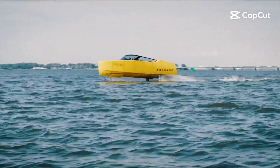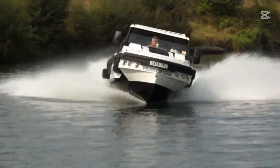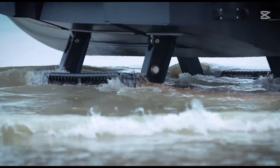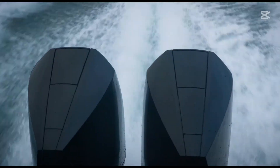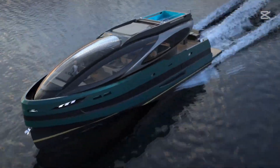Imagine a world where vehicles seamlessly blend cutting-edge technology with incredible versatility, blurring the lines between land and sea. Today, we're diving deep into five extraordinary water vehicles that are revolutionizing how we think about marine transportation and mobility.